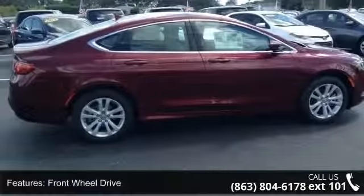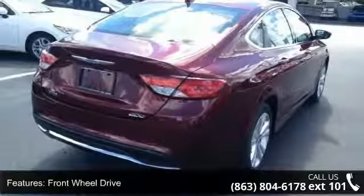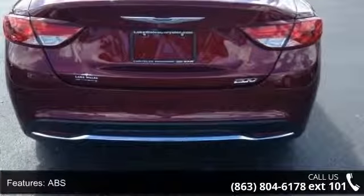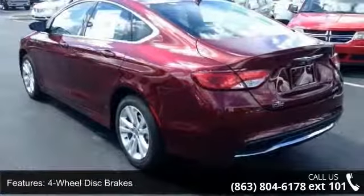Some of the top features included with this vehicle are front-wheel drive, power steering, ABS, four-wheel disc brakes, brake assist, aluminum wheels, rear defrost, automatic headlights, MP3 player and Bluetooth connection.